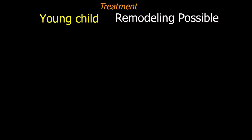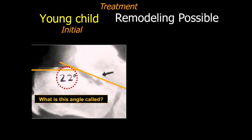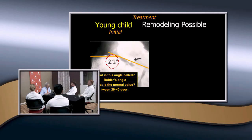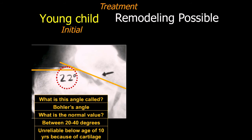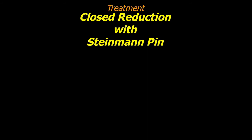Sometimes if they're not badly displaced, they will get some remodeling. Here's a patient with 22 degrees — what do you call that angle? Bohler's angle. Normal value is probably 20 to 40 degrees, though it's a little unreliable below age 10 because there's a lot of cartilage. This patient was treated by observation and actually got some remodeling up to about 26 degrees. Since it involved the subtalar joint, he may develop some subtalar arthritis, but that's something you can accept.